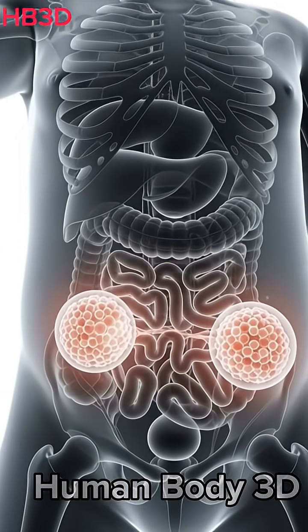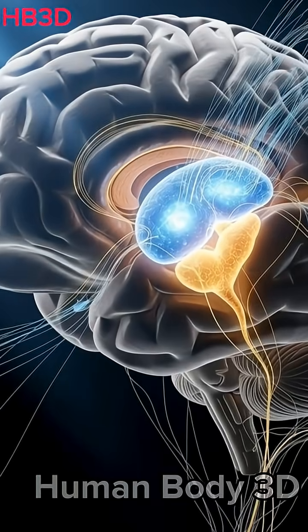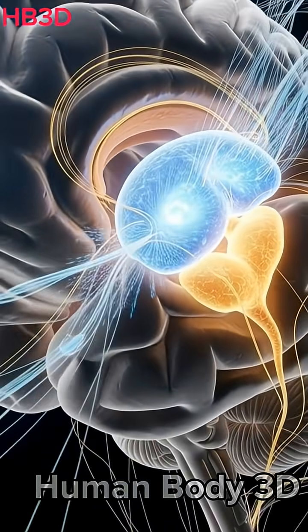At birth, a baby girl already has thousands of inactive eggs inside her ovaries. These eggs remain asleep until puberty begins.